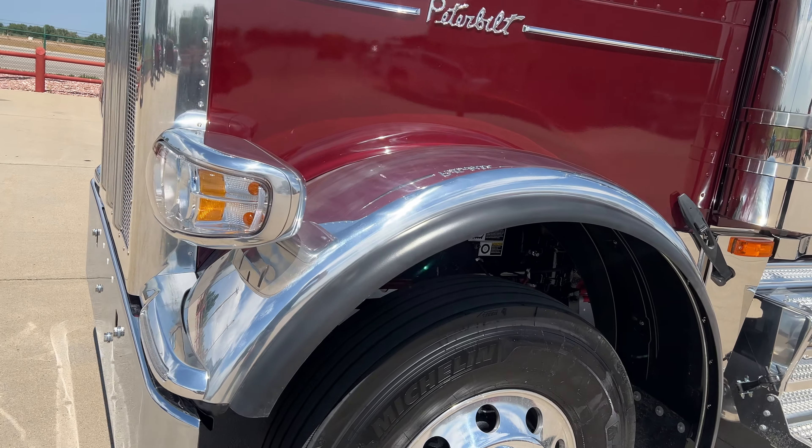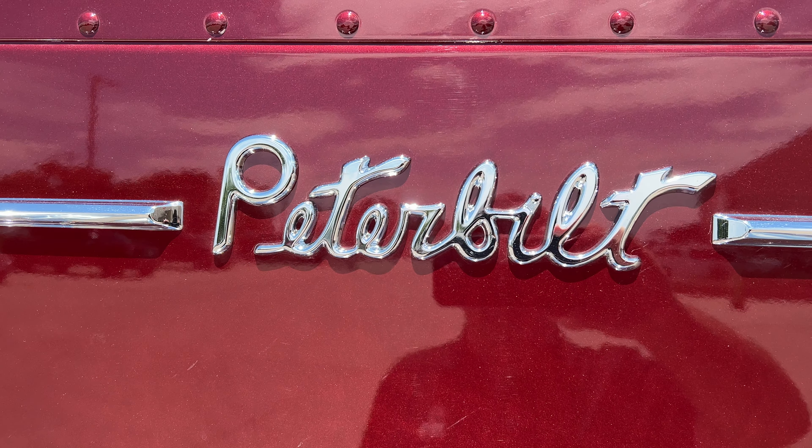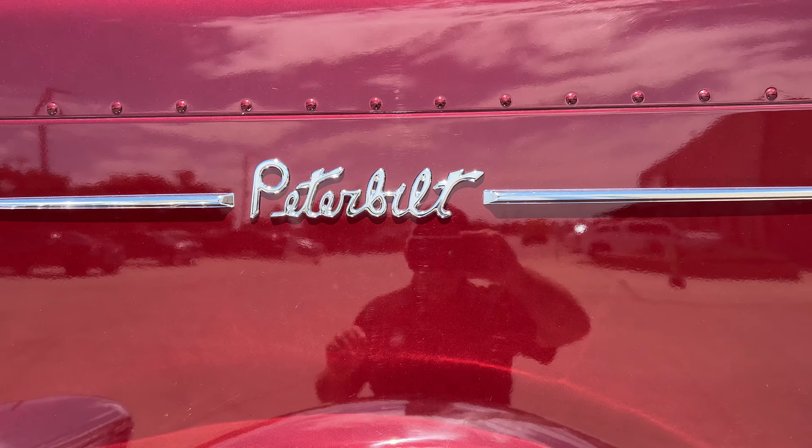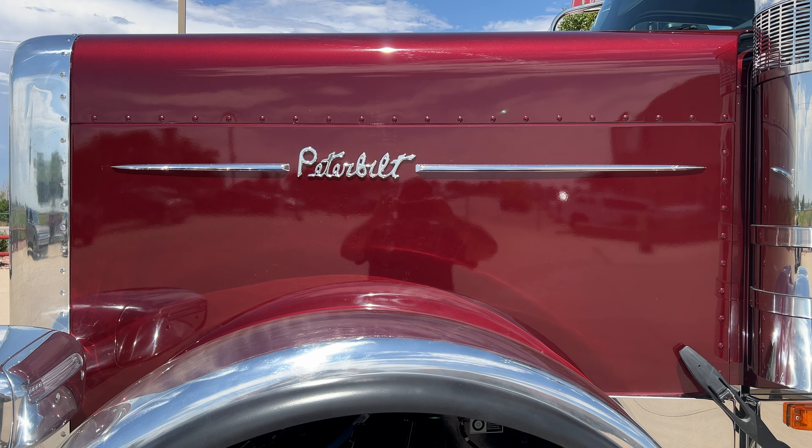Hi everybody, it's Keith Couch here with Rocky Mountain Peterbilt's Rush Truck Centers, Greeley, Colorado. Got a beauty here today — new 2025 model year Peterbilt 589.